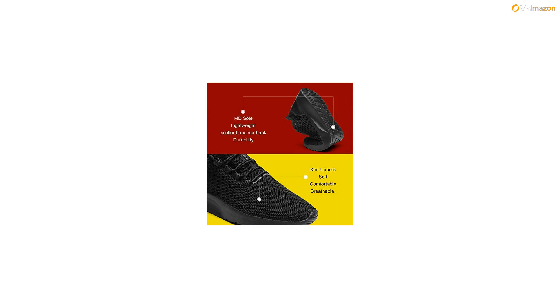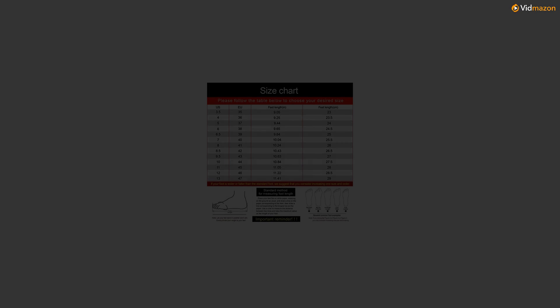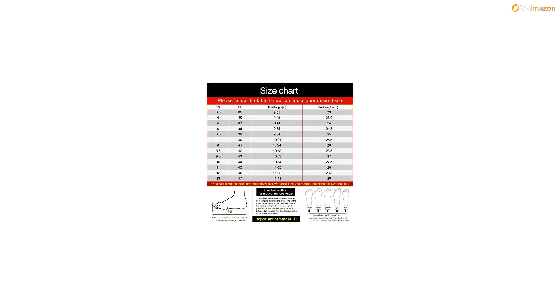EU 40 - 7D M, US men feet length 10.04 inches. EU 41 - 8D M, US men feet length 10.24 inches. EU 42 - 8.5D M, US men feet length 10.43 inches.